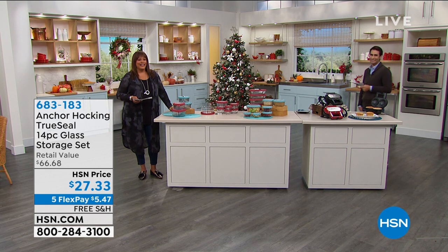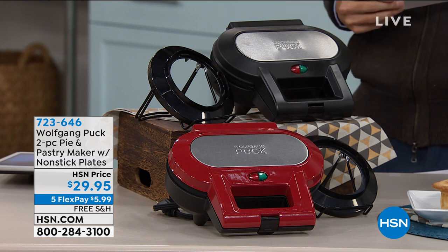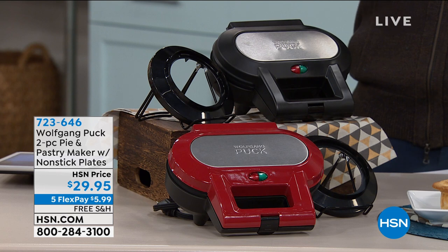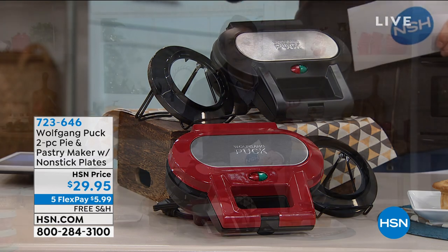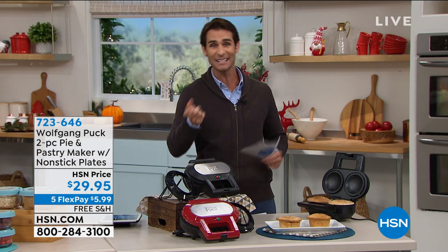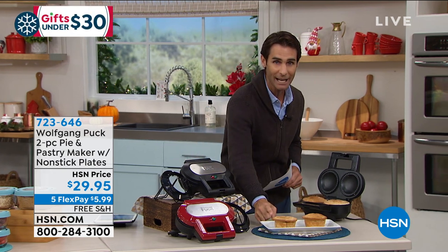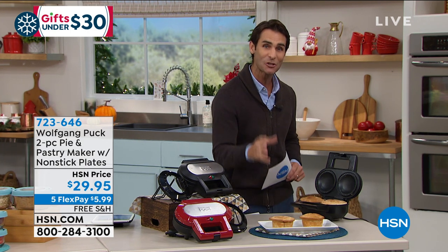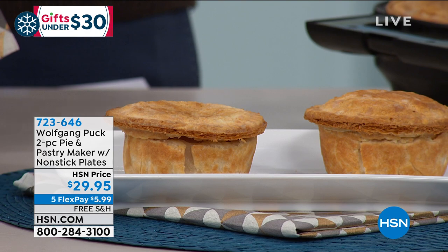Something else coming up a little bit later that you'll probably pass down to your kids: from world-renowned, award-winning chef Wolfgang Puck, his name is stamped right on the front — this is the two-piece pie and pastry maker. Whether it's savory or sweet: chicken pot pie, beef and vegetable, apple or cherry pie, muffins, cupcakes, or a breakfast quiche. No dials, knobs, or settings — it does the work. You plug it in, choose your ingredients, get in the kitchen. Homemade, handmade. And look how deep dish these pie wells are — you're getting so much of the filling.